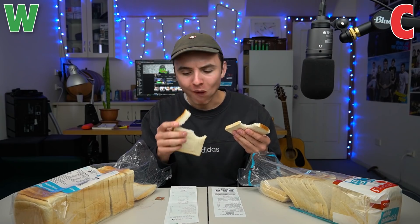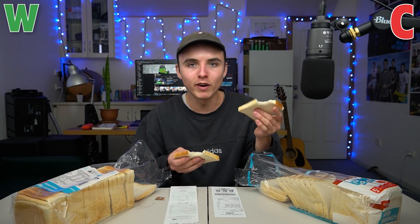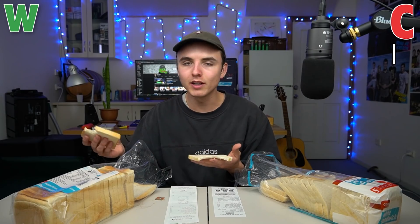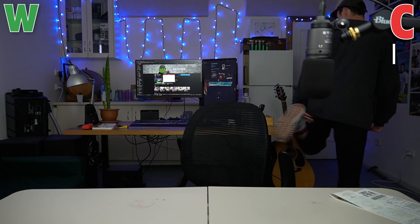You can definitely taste that extra sugar. The Coles bread is actually a bit more moist — in a good way moist. The Woolies bread is a bit dry, a bit lacking. I'm going to have to give the bread to Coles, unfortunately. If you couldn't already tell, I've got a pretty heavy bias towards Woolies, but I'm not going to let that get in the way of this purely factually driven statistical event.